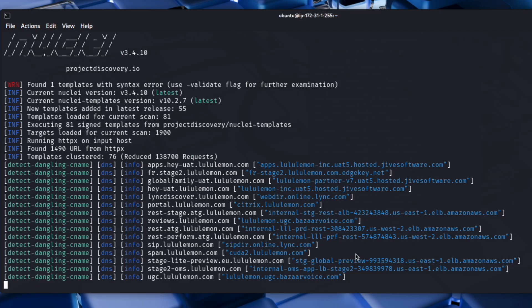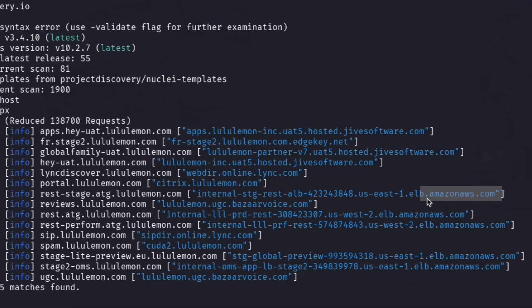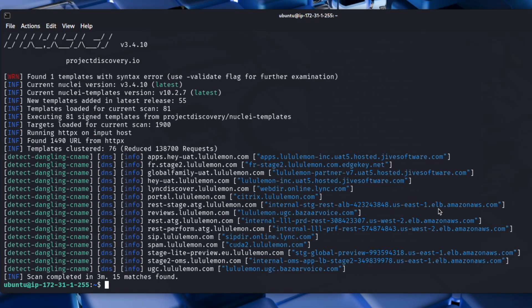Here we have some results now from Nuclei. As you can see, it's found a bunch of dangling CNAMEs. The bad news for us is that none of these are going to be really vulnerable — these are just suggestions to go and look at. It's pointed out stuff like bizarrevoice.com, which you can't take over as far as I'm aware, and Drive Software, same story. A lot of you may have got excited seeing the Amazon AWS stuff, but this ELB is not the same as an S3 bucket — this is the Elastic Load Balancer, and you can't create names around that as easily as you could with S3 buckets. So there's nothing here for us this time. I just wanted to show you the differences between Subsy and Nuclei — a couple of tools to get you started with bug hunting for subdomains.